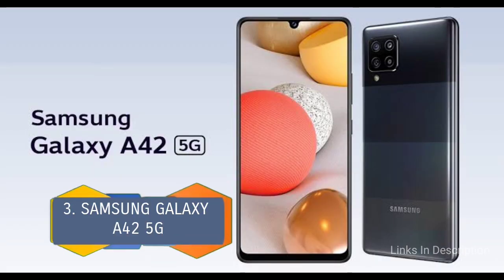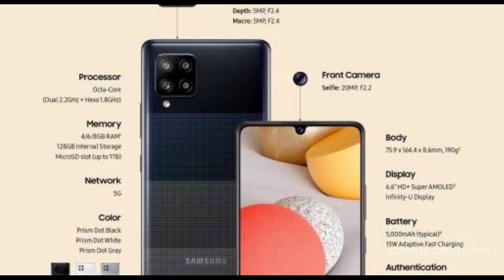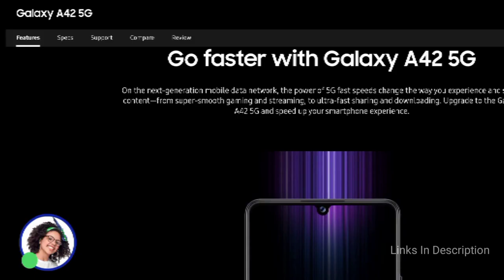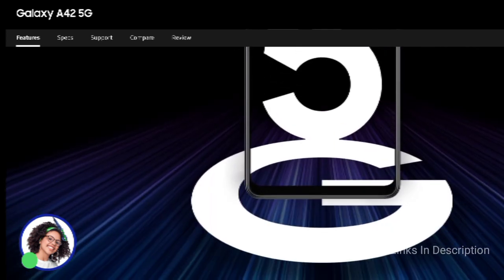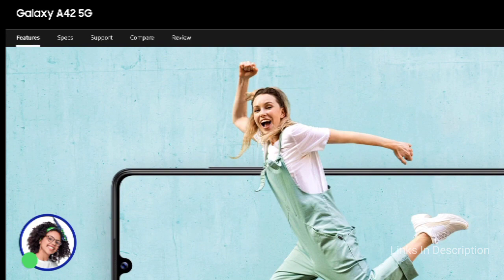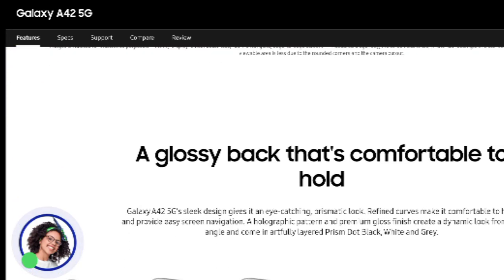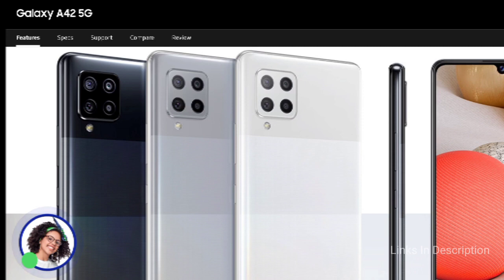Samsung Galaxy A42 5G. The Galaxy A42 5G also comes with the new 750G chipset. It has a 6.6-inch Super AMOLED Full HD Plus display and features an in-display fingerprint sensor for security. As far as cameras are concerned, it sports a 20MP front camera for selfies, and at the rear a quad camera setup comprising a 48MP main camera, an 8MP ultrawide camera, a 5MP macro lens, and a 5MP depth sensor.